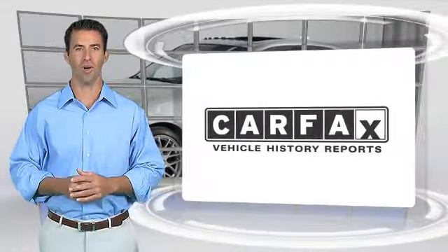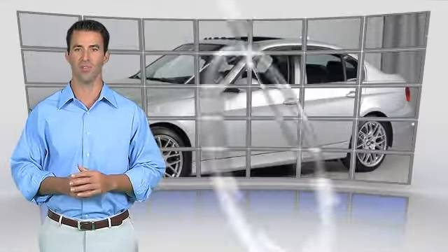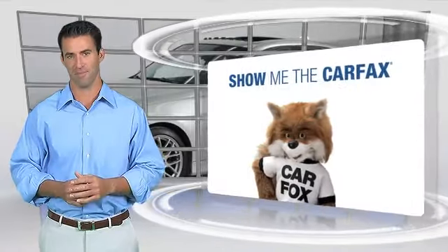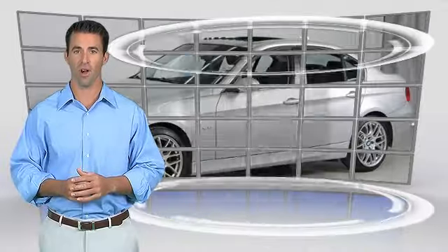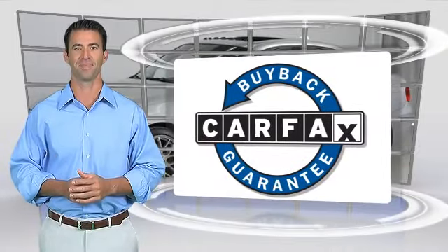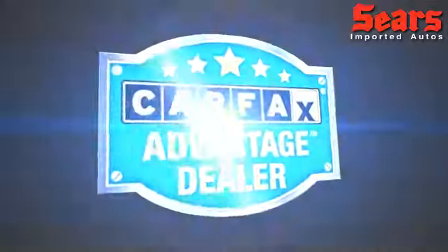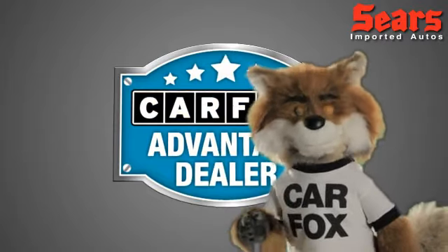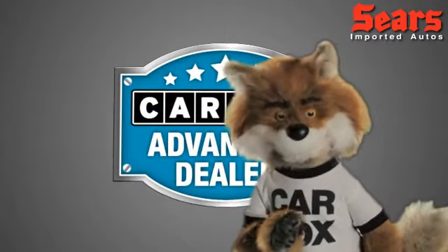Here's another high quality vehicle with the Carfax Vehicle History Report. Be sure to find a complimentary copy of this report online or contact the dealership. This vehicle qualifies for the Carfax Buyback Guarantee. Just say show me the Carfax at Sears Imports, a Carfax Advantage Dealer.